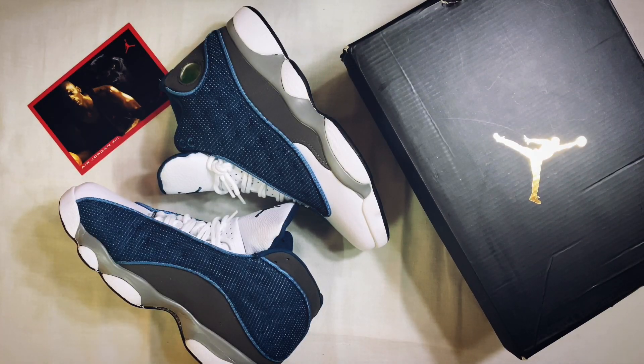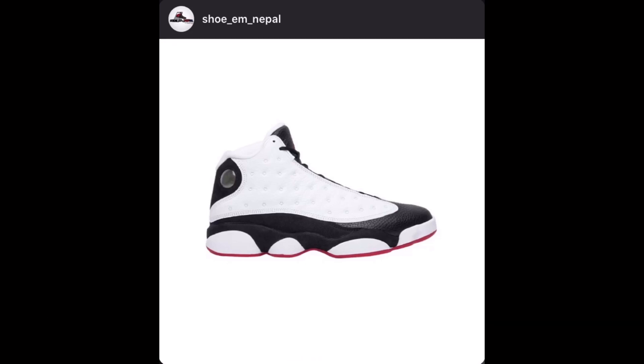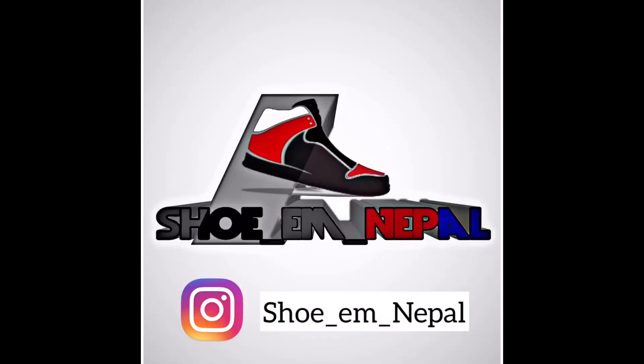There are different colorways available. Like the Jordan 13 'Got Game,' the Jordan 13 Retro 'Atmosphere Grey,' the Jordan 13 Retro 'Wheat,' and others.